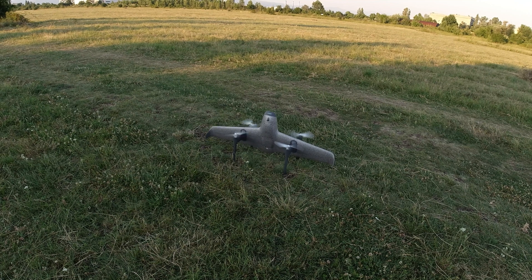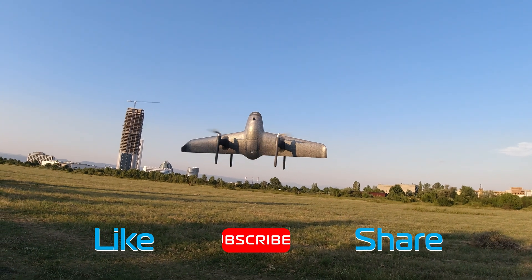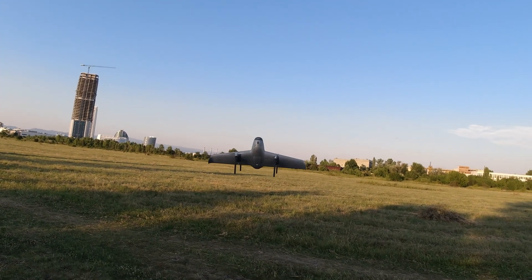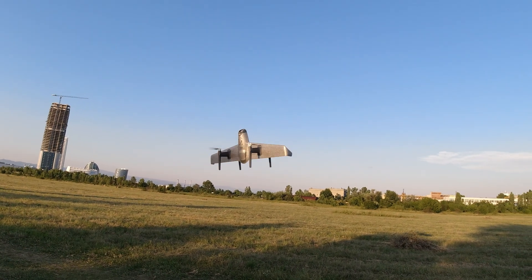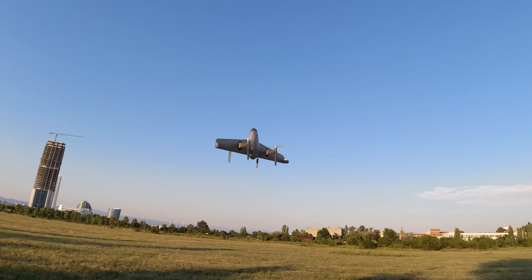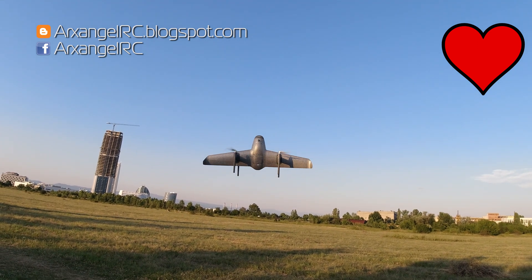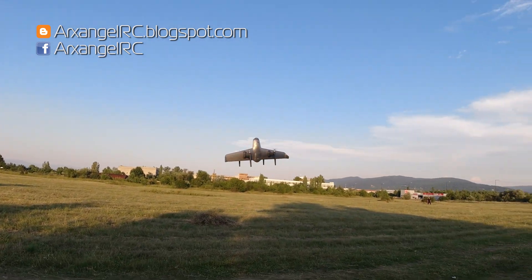But let me give you a little taste of the range — it is more than the official specs, more than double that even. On that bombshell, it is time to end today's video. If you enjoyed it, please consider liking, sharing, and subscribing. You can also use the Super Thanks function, affiliate links in the description, or Patreon to support the channel. I wish you all successful flights and I'll see you next time.